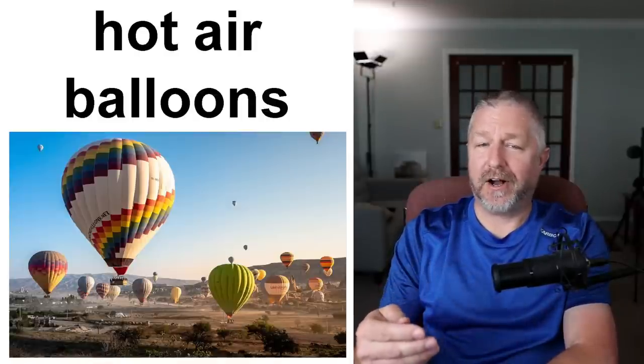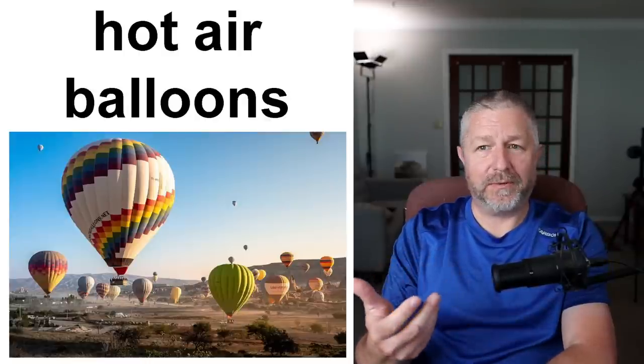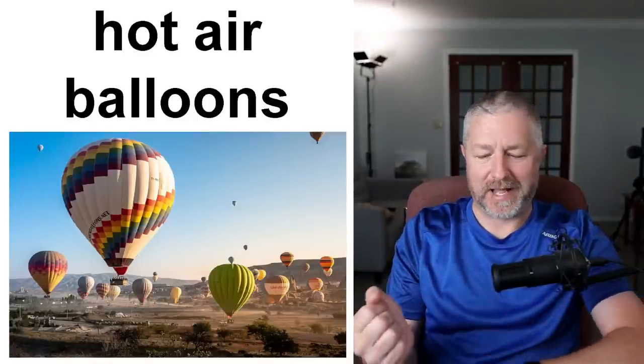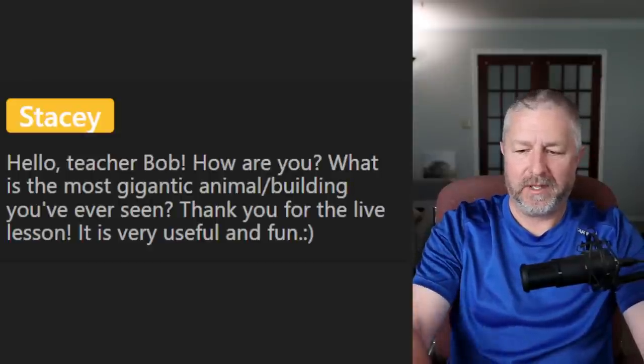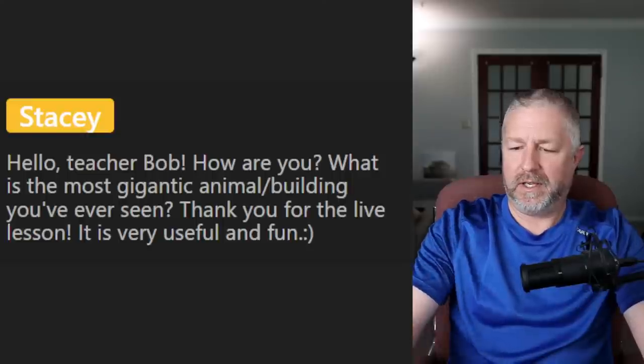Hot air balloons: these aren't necessarily gigantic but when you see one up close, it seems gigantic. One of Jen's friends who grows flowers had a hot air balloon make an emergency landing in her flower field and crush a lot of her flowers a few years ago. So seeing a hot air balloon up close wouldn't be exciting if it was damaging your flowers. Let me start a poll: have you ever been on a hot air balloon? Yes or no?